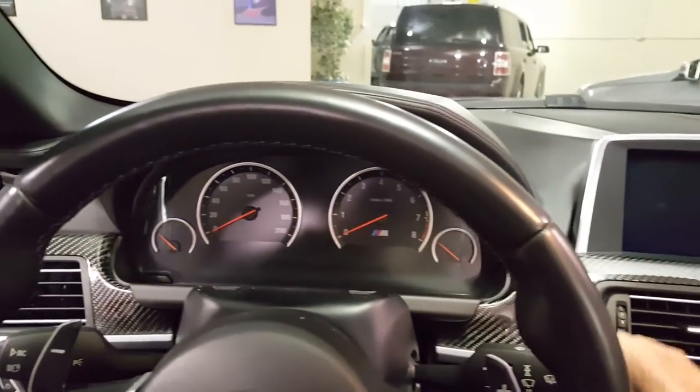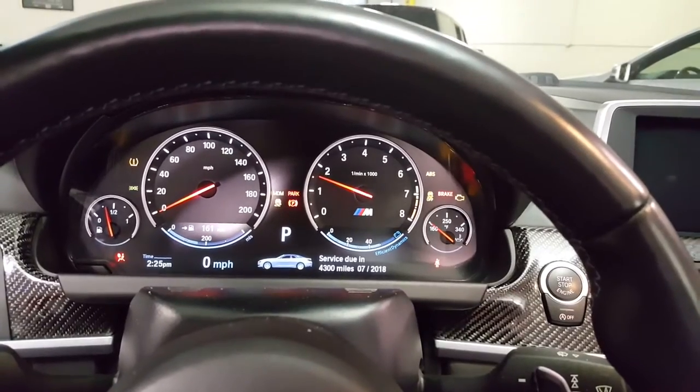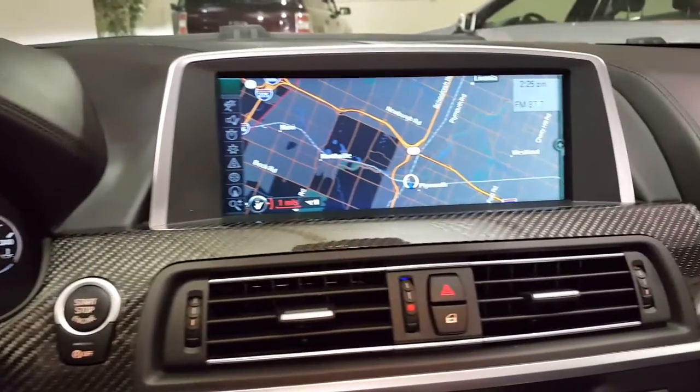With the key in your pocket, you just push the start button. There's a look at the navigation screen.